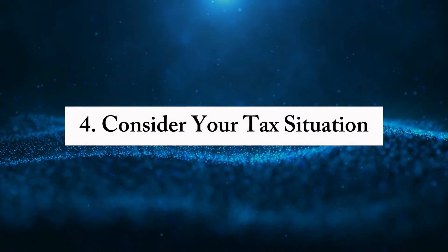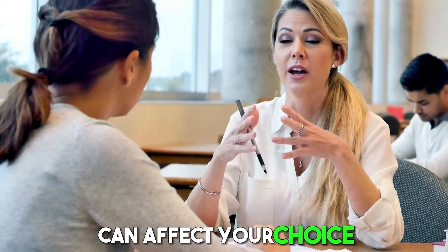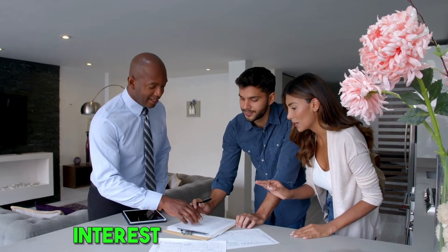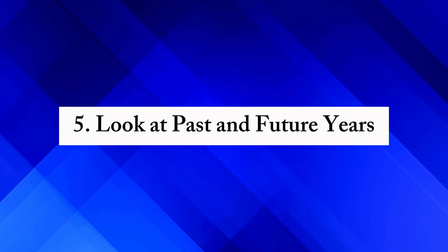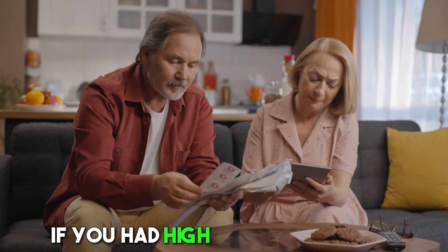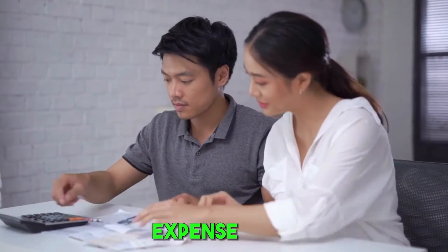Fourth, consider your tax situation — your personal or financial situation can affect your choice. For example, if you're a homeowner with significant mortgage interest and property taxes, itemizing could be more beneficial. Fifth, look at past and future years — sometimes what you choose one year might change the next. If you had high medical expenses one year but not the next, itemizing might only make sense for that high expense year.